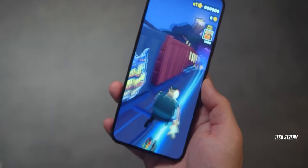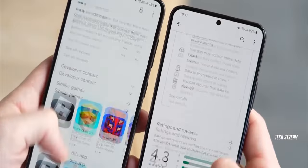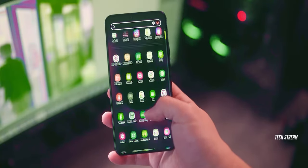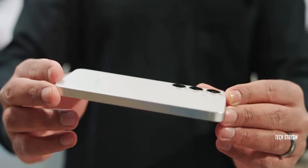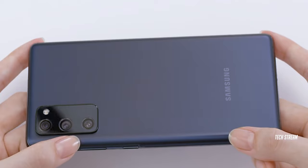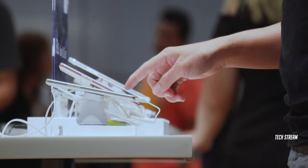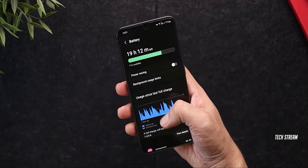It's almost confirmed that the Galaxy S24 FE is coming with a major hardware upgrade. If this turns out to be true, it could potentially be the best FE phone ever made by Samsung. Samsung's Fan Edition phones have been a go-to option for customers who can manage with selected compromises and are looking to save some money on their smartphones.